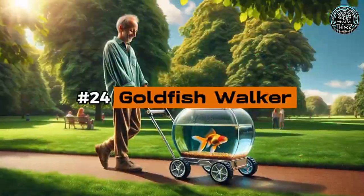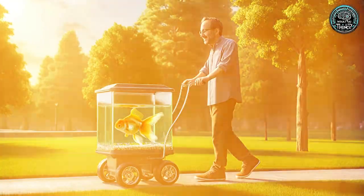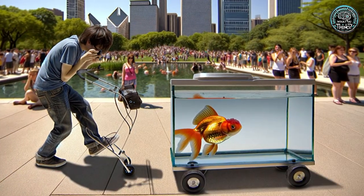Number 24: Goldfish Walker. Why limit walks to dogs? The Goldfish Walker lets you take your fish for a spin around the block. Although it's more of a chat starter than a necessity, it's perfect for anyone who believes every pet deserves a little sunshine.